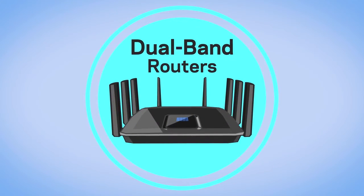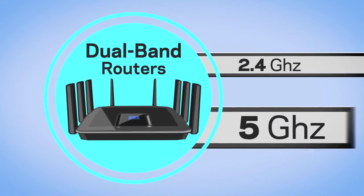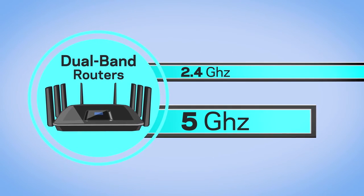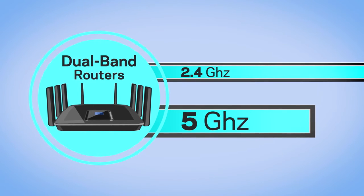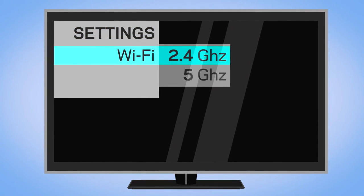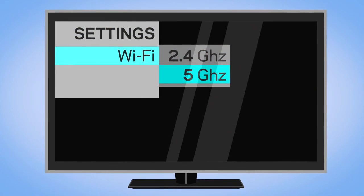Dual band routers have two frequency bands: 2.4 GHz and 5 GHz. The 5 GHz band carries more data, but the 2.4 GHz band carries data over longer distances. For heavy bandwidth activities like HD streaming, set your device to the 5 GHz band.